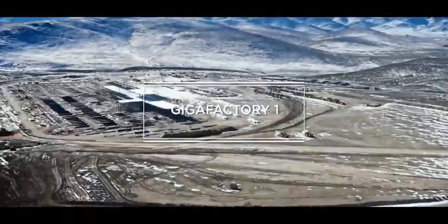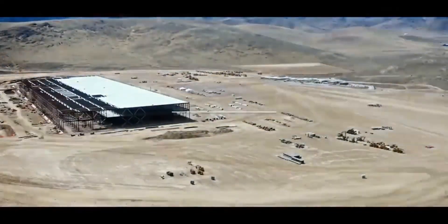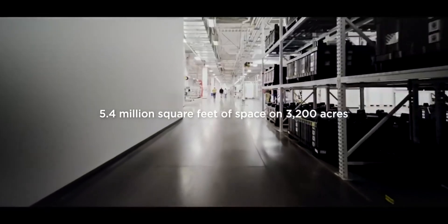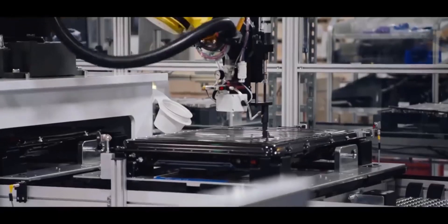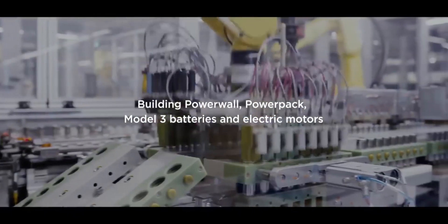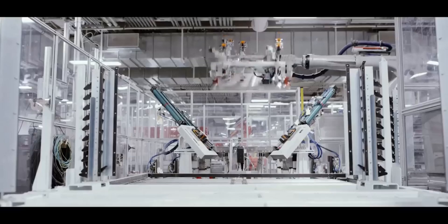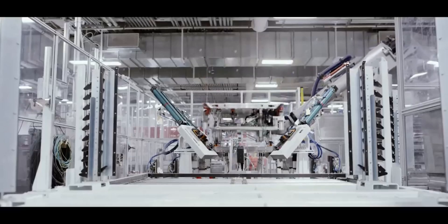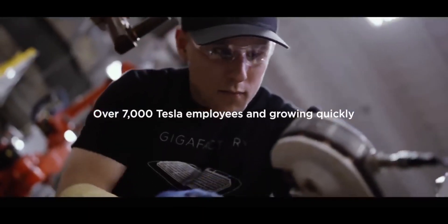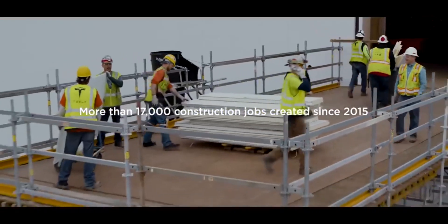The Fremont factory, located just outside of San Francisco, is the original location for the company's EV production. It currently has 5.3 million square feet of space on 370 acres of land and is home to over 10,000 Tesla employees. Prior to Tesla, the facility housed General Motors from 1962 to 1982, and then GM and Toyota's New United Motor Manufacturing, Inc. (NUMI), from 1984 to 2009. Tesla bought the plant in 2010 and refurbished it before the first Model S rolled off the production line in June 2012.